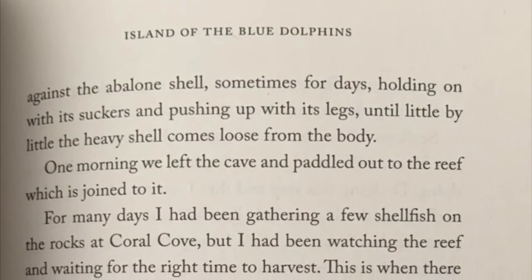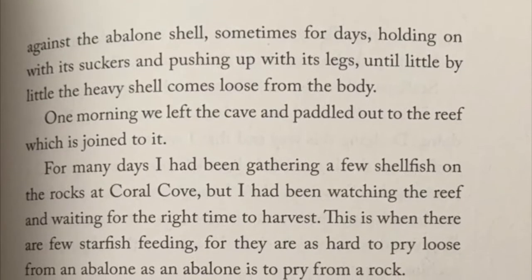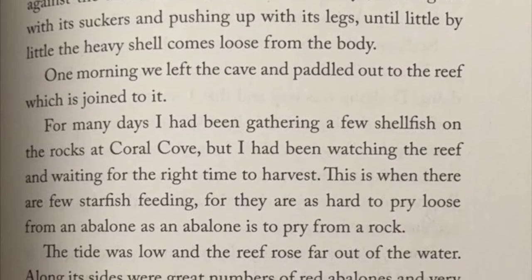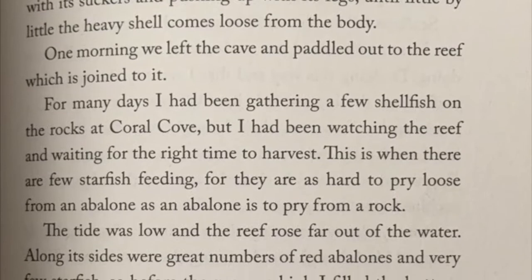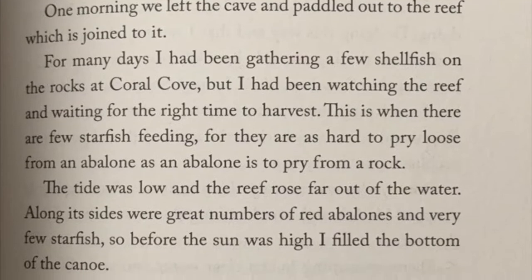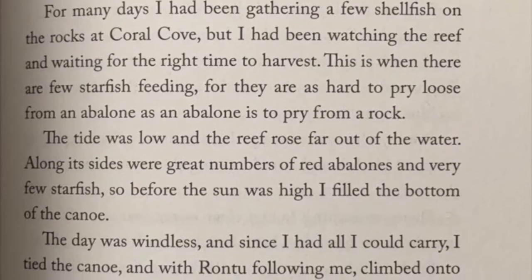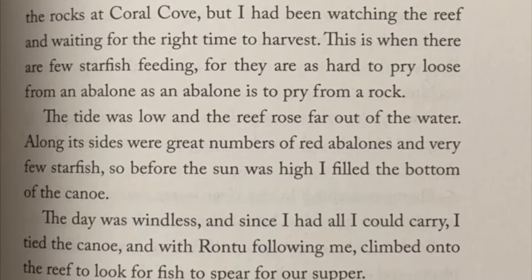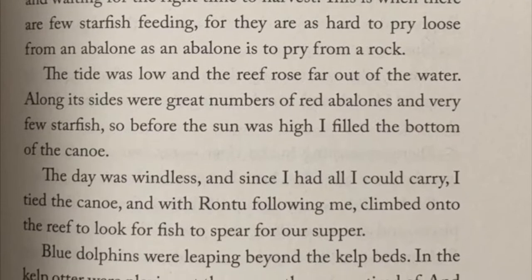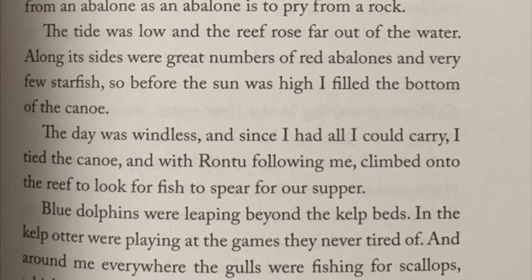The abalone shell sometimes for days, holding on with its suckers and pushing up with its legs, until little by little the heavy shell comes loose from the body. One morning we left the cave and paddled out to the reef which is joined to it. For many days I had been gathering a few shellfish on the rocks at Coral Cove, but I had been watching the reef and waiting for the right time to harvest. This is when there are a few starfish feeding, for they are as hard to pry loose from an abalone as an abalone is to pry from a rock. The tide was low and the reef rose far out of the water. Along its sides were great numbers of red abalones and very few starfish, so before the sun was high I filled the bottom of the canoe. The day was windless and since I had all I could carry, I tied the canoe and with Rantu following me, climbed into the reef to look for fish to spear for our supper.